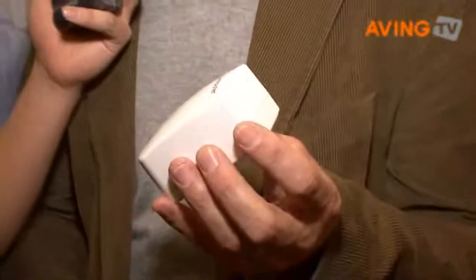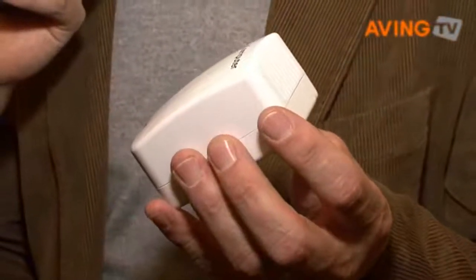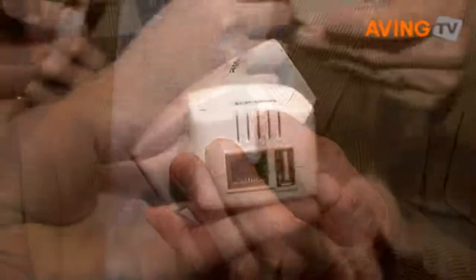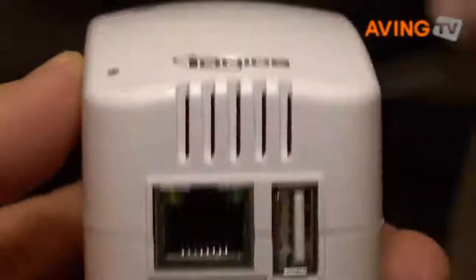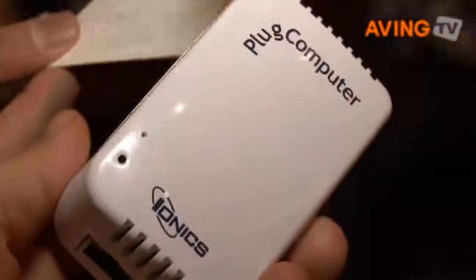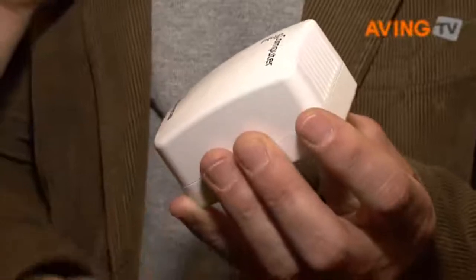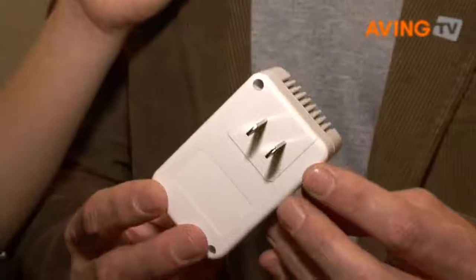In my hand is a plug computer. It's a new product concept that we're driving based on very high performance CPU technology and integrated storage and integrated network connectivity IP that we have within Marvell. We integrate all of that into a single device and run it at two gigahertz. We build in this platform a PC class computing platform and compress it directly down into a plug adapter.